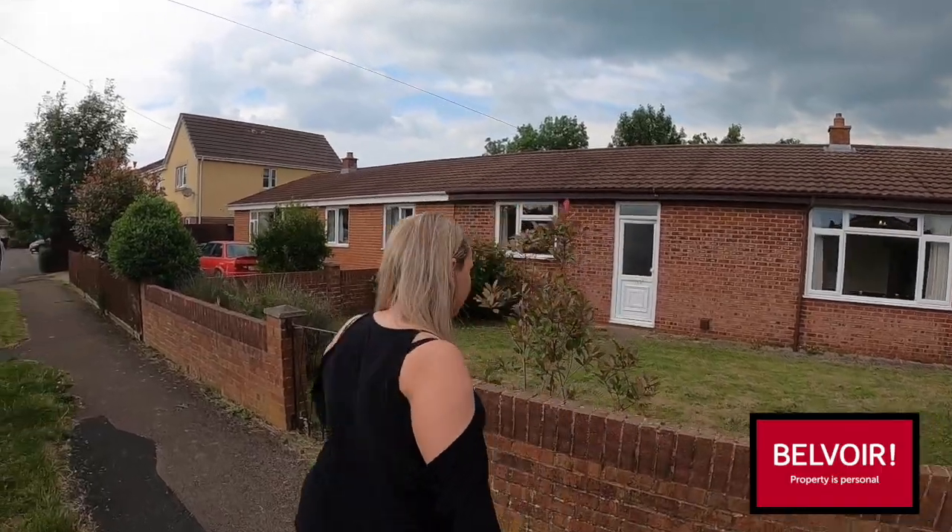Hi everyone, it's Lucy from Balfour. I'm on the north side of Gloucester today in Innsworth to show you this beautiful three-bed bungalow behind me. This one comes with a great-sized front garden and rear, off-road parking for two cars and a garage. It's recently been painted in a couple of places and is due to have new carpets put down throughout. Come on inside and I'll show you around.